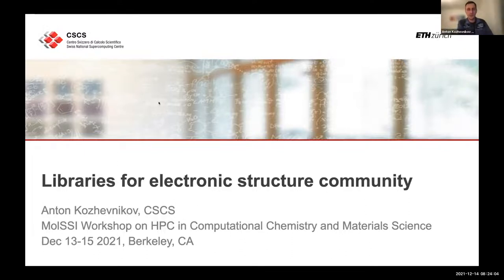Good morning to all of you. My name is Anton Kodjevnikov. I work at CSCS and I will give now a short overview of some of the electronic structure libraries that we develop — or more precisely, libraries for the electronic structure community.